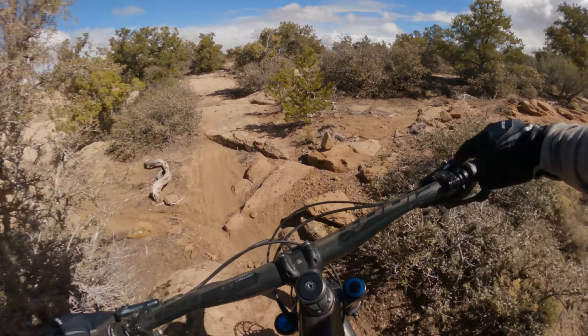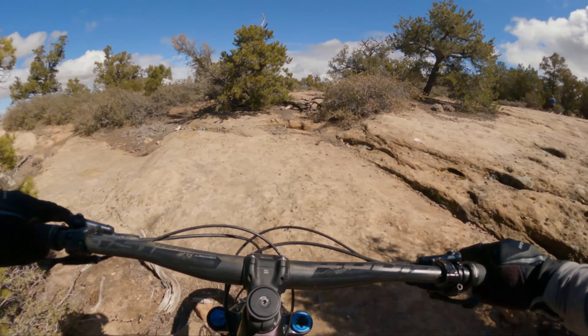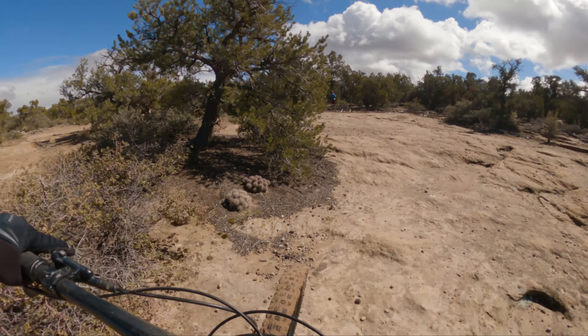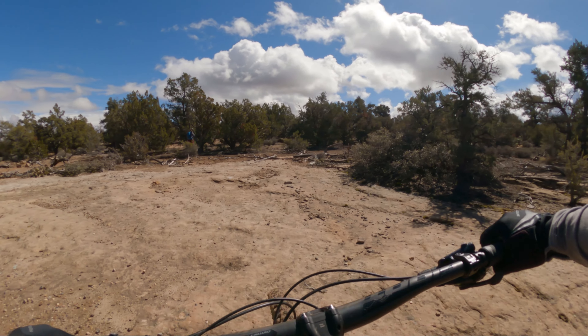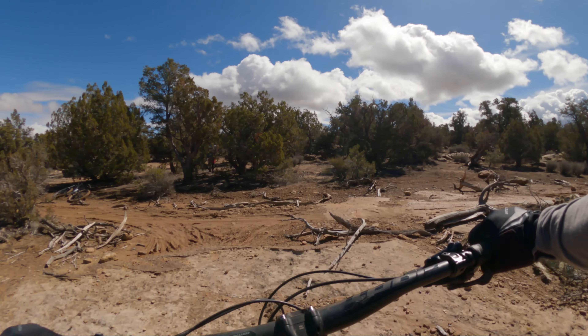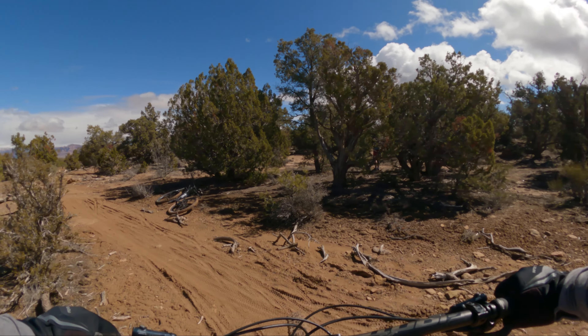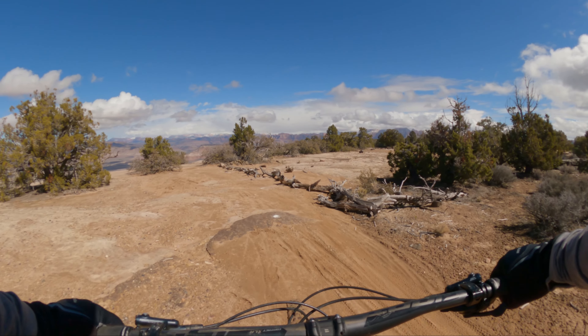Today I'm in Hurricane, Utah, and we've just ridden up the Bowls and Ledges Trail to the intersection with Windmill. We're going to ride out in this direction behind me along Windmill for the first time. It's a blue diamond trail, and I think it's going to be a lot like the North Rim Trail up here. We're going to see some pretty good views of the Virgin Valley, so let's go do it.